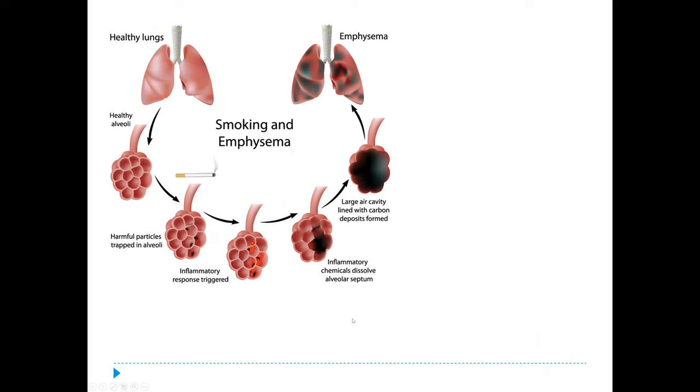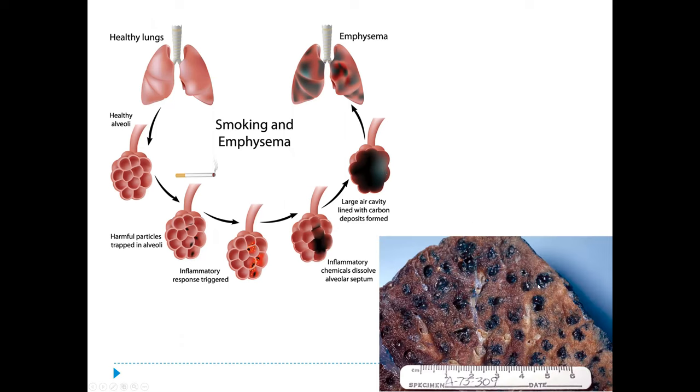If smoking caused the emphysema, carbon deposits from cigarette smoke also build up inside on the membranes, further decreasing gas exchange efficiency. An actual dissection of a smoker's emphysema lung shows tar and carbon buildup accumulating in the lung tissue over time from compounds in cigarette smoke.